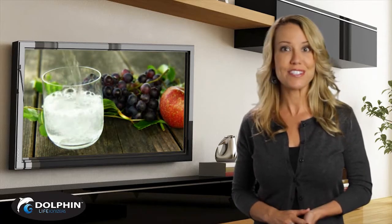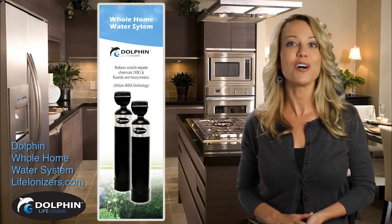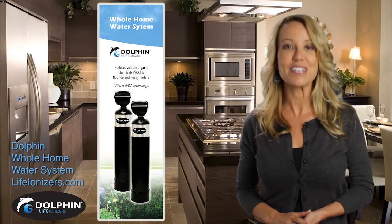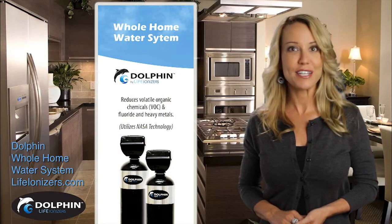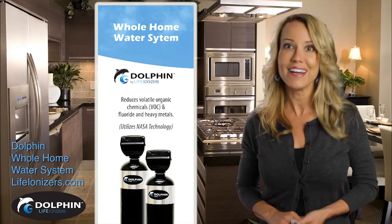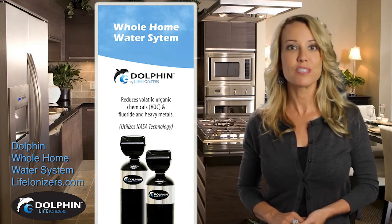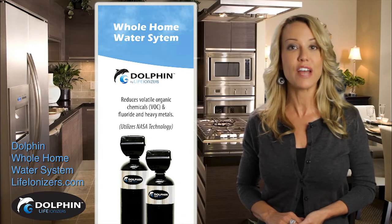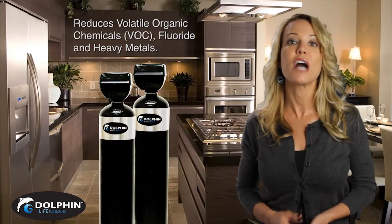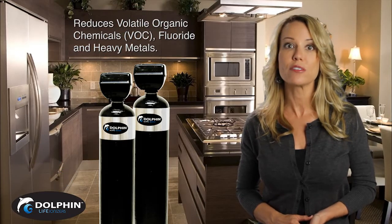However, there is one filtration system that is proven effective against the wide range of chemicals found in tap water today. Using technology originally developed for NASA, the American-made Dolphin system does more than simply block toxins — it traps them. Using a process called ion trapping, the Dolphin's patented charged modified composite blend filter media attracts toxins electrostatically and binds to them. The Dolphin system uses two different filters to address the toxins found in water: the first filter is for organic compounds like chlorine, and the second filter is for heavy metals and inorganic compounds like chromium-6.